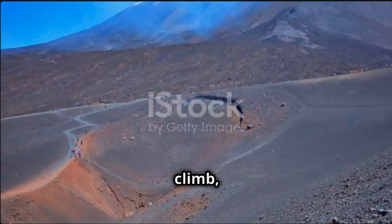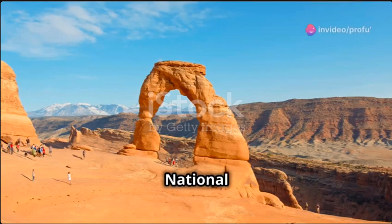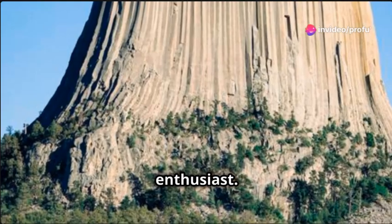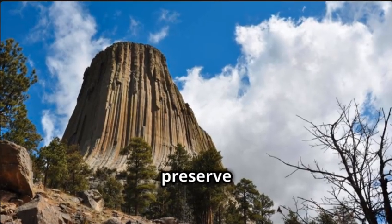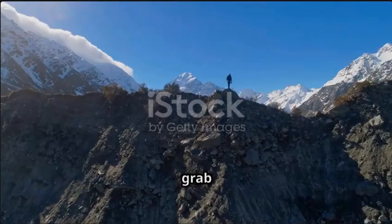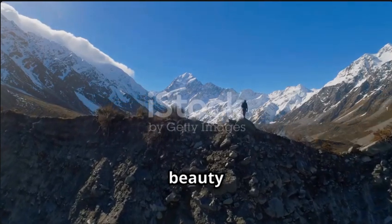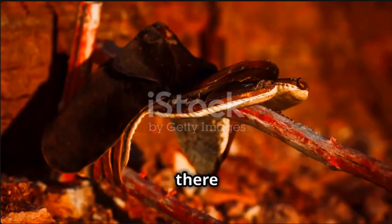Whether you're planning a serene hike, a challenging climb, or simply a peaceful picnic under the gaze of the tower, Devil's Tower National Monument offers something for every type of nature enthusiast. Just remember to respect this sacred site and follow all guidelines to help preserve its beauty and integrity for future generations. So pack your bags, grab your camera, and prepare for an adventure at Devil's Tower, where the beauty of nature meets the mystery of its origins. See you out there in the wild.